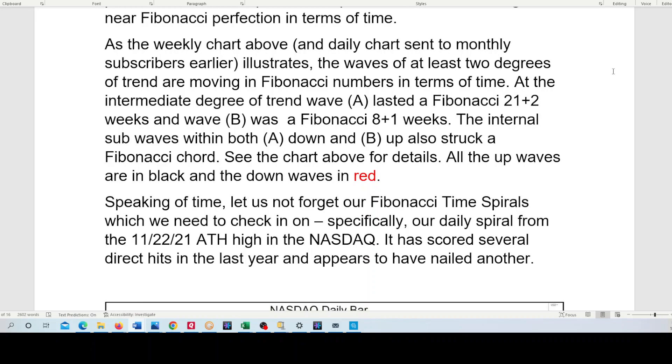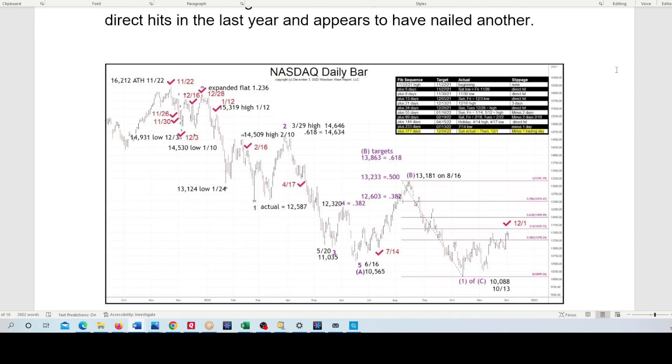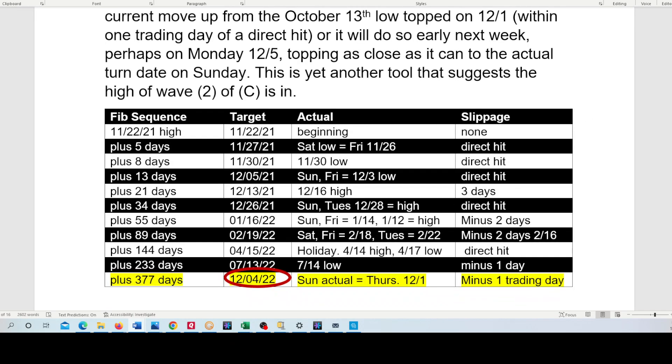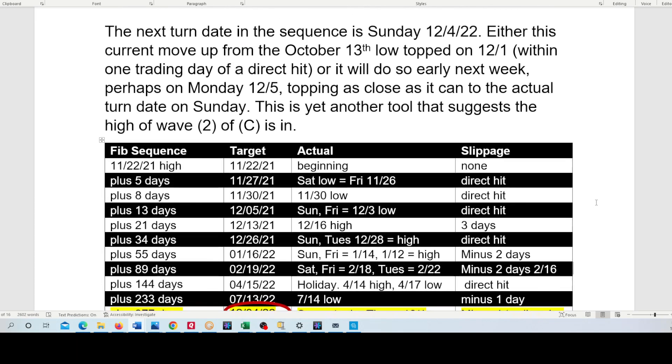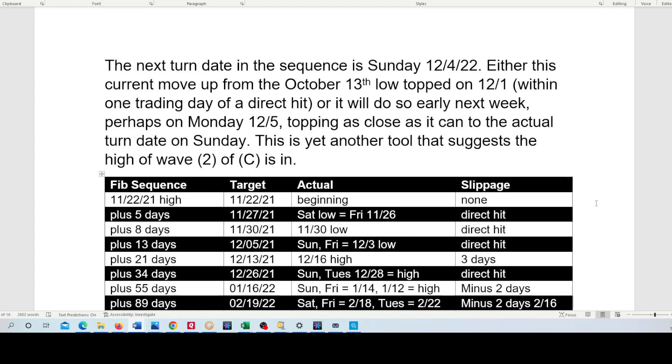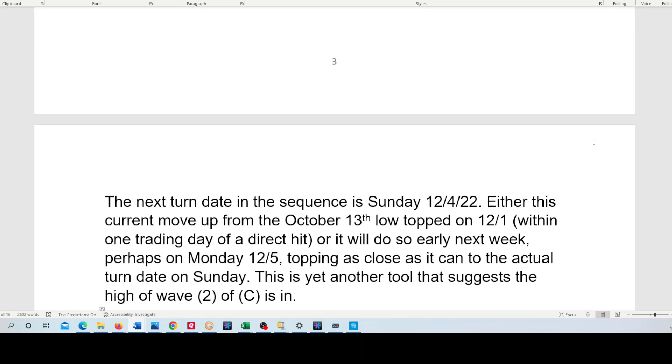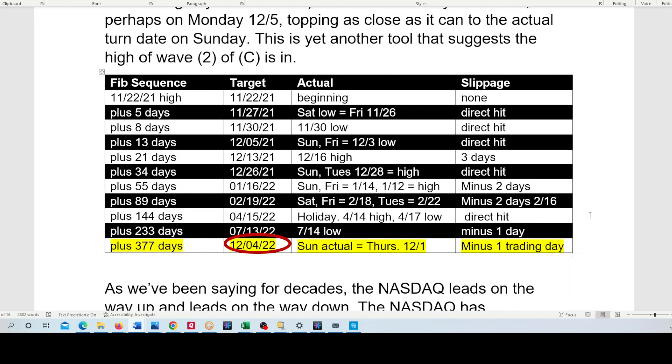We wanted to look at our Fibonacci time spiral. From the November 22nd, 2021 high — the bear market is over a year old in the NASDAQ — here's our Fibonacci time spiral. And lo and behold, today, December 4th, is the next turn date. You can see this has scored a lot of direct hits from that all-time high in the NASDAQ on 11-22 of 2021. If the S&P would make a higher high on Monday — the cash S&P is closed on Sunday, but the futures are open today — the cash could come as close as possible to the turn date, either Monday or Friday's high on 12-1. We'll see what happens tonight and tomorrow.